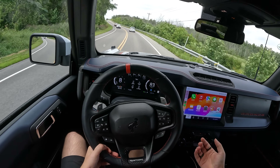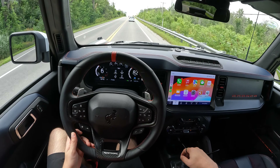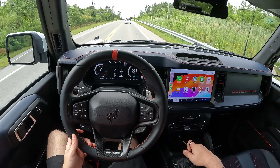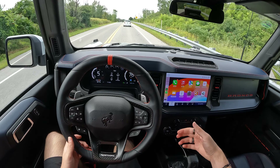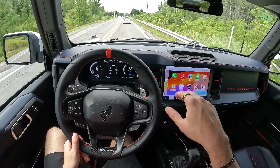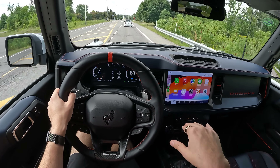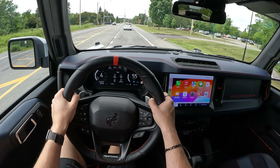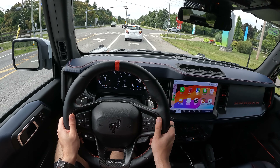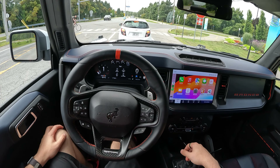When I have the exhaust in sport mode, which I normally always do, I'm disturbing the peace all the time. The transmission downshifts so aggressively — it's actually really solid at figuring out what to do, and the downshifts jolt the car forwards, which is really fun. The handling is actually pretty decent with everything in sport mode.